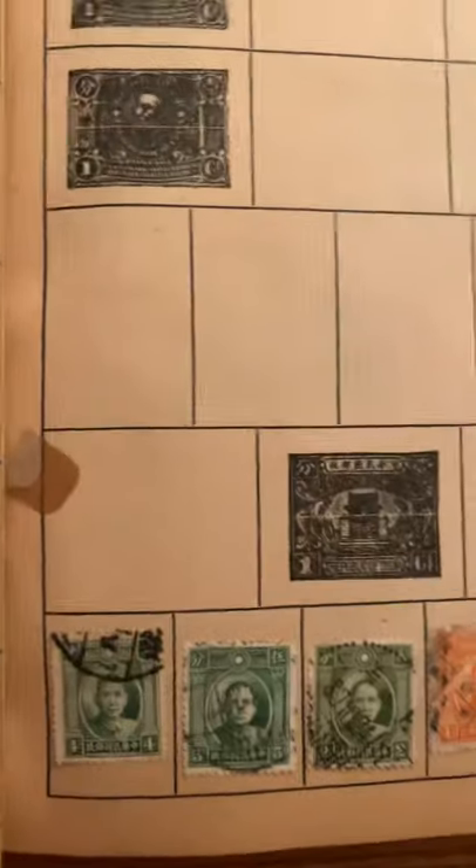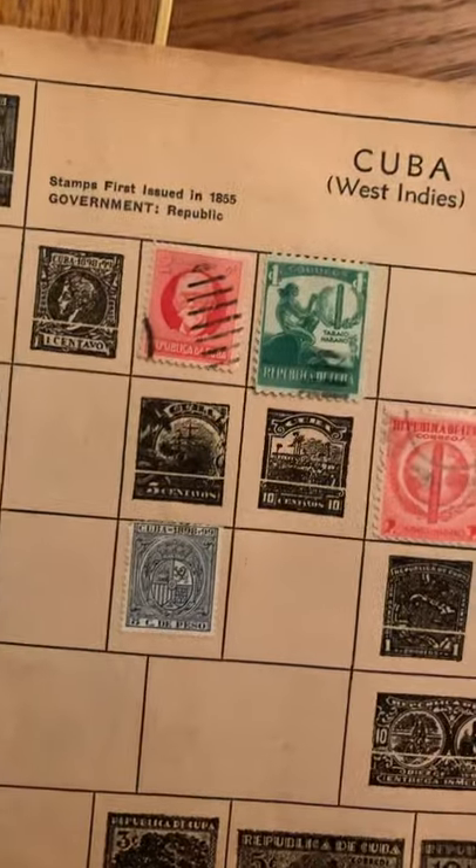Stamps were like real works of art in those days. Today it's just... yeah, it has a flag on it — it's great that it has the American flag, but this stuff was like art. Like the old paper currency from years back, before they redesigned it all — it was a work of art. Columbia. It's every country. Some of the countries don't even exist anymore. There's Cuba — wow. Really old Cuban stamps.